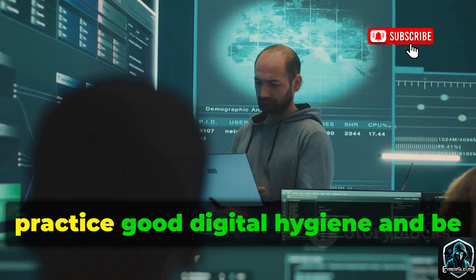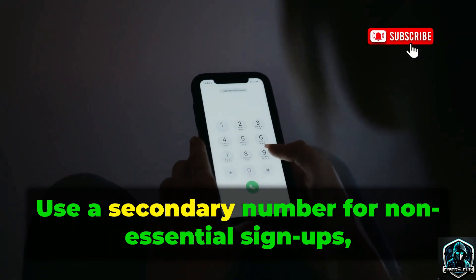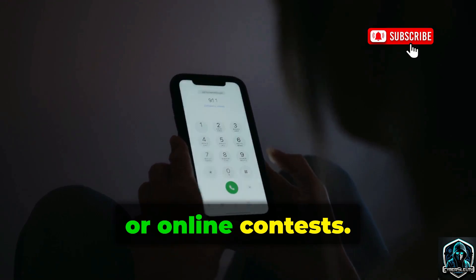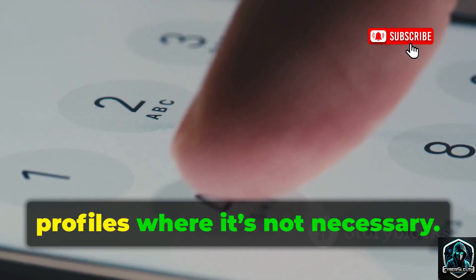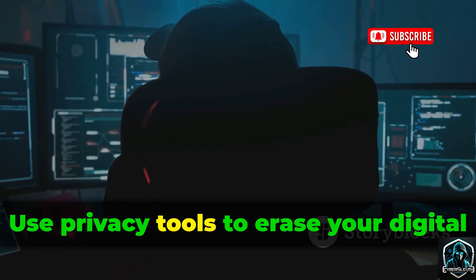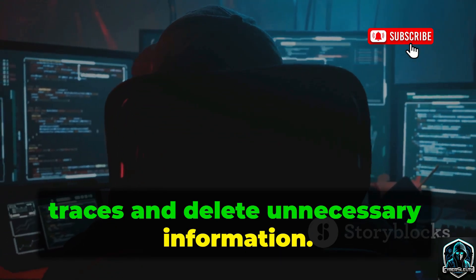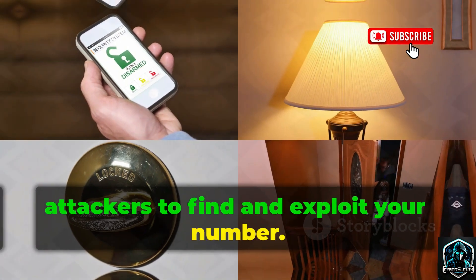To protect yourself, practice good digital hygiene and be proactive about your privacy. Use a secondary number for non-essential sign-ups, newsletters, or online contests. Regularly remove your number from online profiles where it's not necessary. Separate your personal, work, and online numbers to limit exposure. Use privacy tools to erase your digital traces and delete unnecessary information. These steps make it much harder for attackers to find and exploit your number.